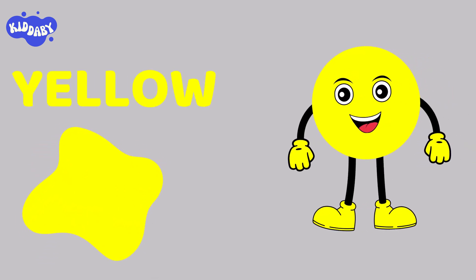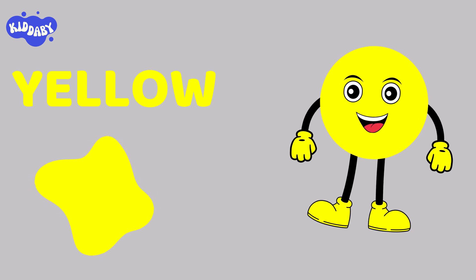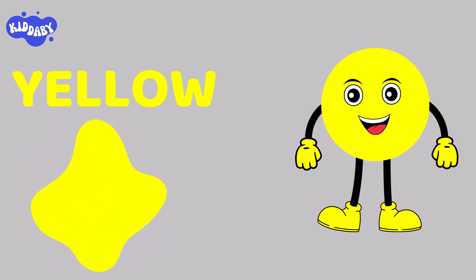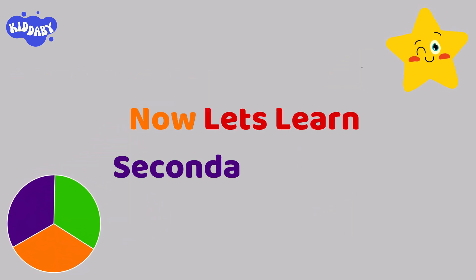I am yellow color, and am I the coolest of all primary colors, right? Now, let's learn secondary colors.